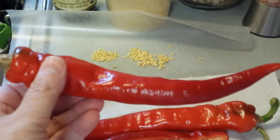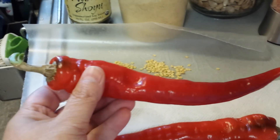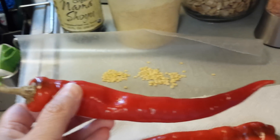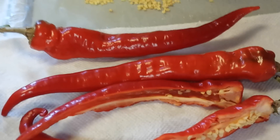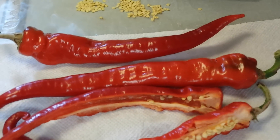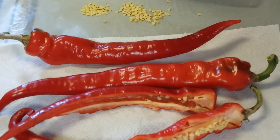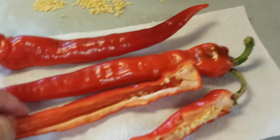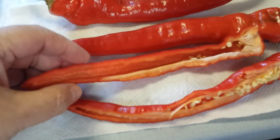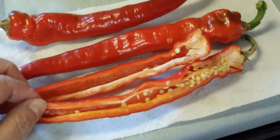This is called Jimmy Nardello. It is a delicious pepper — absolutely has moved into being my number one favorite pepper. Now it's a sweet pepper. I don't eat hot peppers at all; I only eat sweet peppers, and I usually just get the bell peppers from the store. These are just so much more tasty. It's a thinner skin, but it's still really delicious — a thinner flesh right here, but it's got some good heft to it.